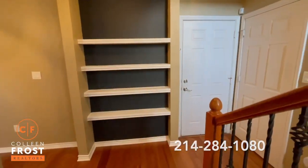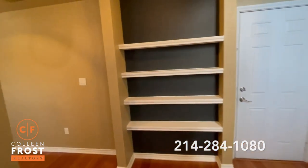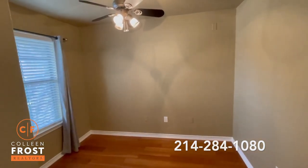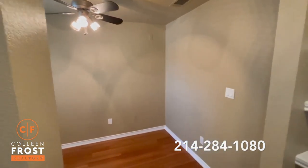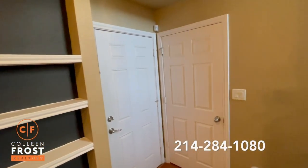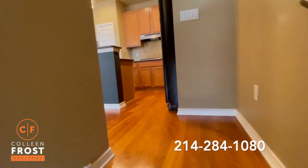As we enter this exquisite townhouse, you're going to notice this beautiful office area — great flex space. You could even turn this into a small media room or make it an extra bedroom if you wanted to and close this off. We have the garage and also a hall closet for guests.